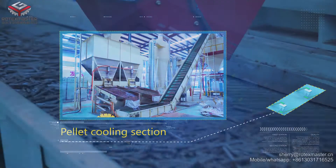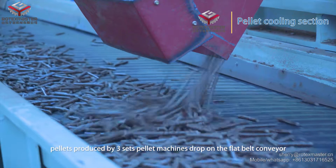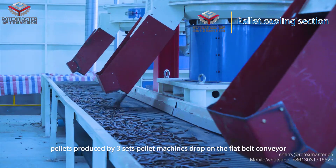After the pallet information, pallets produced by 3 sets of pallet machines drop on the flat band conveyor.